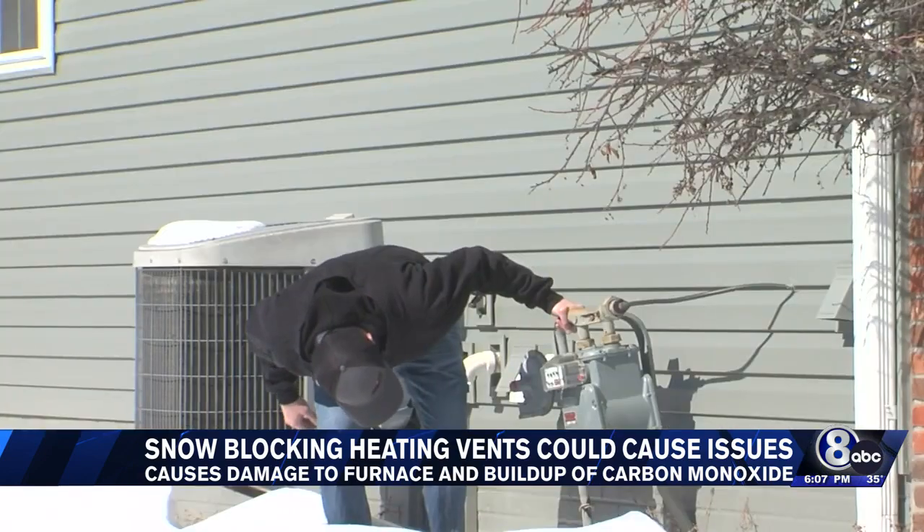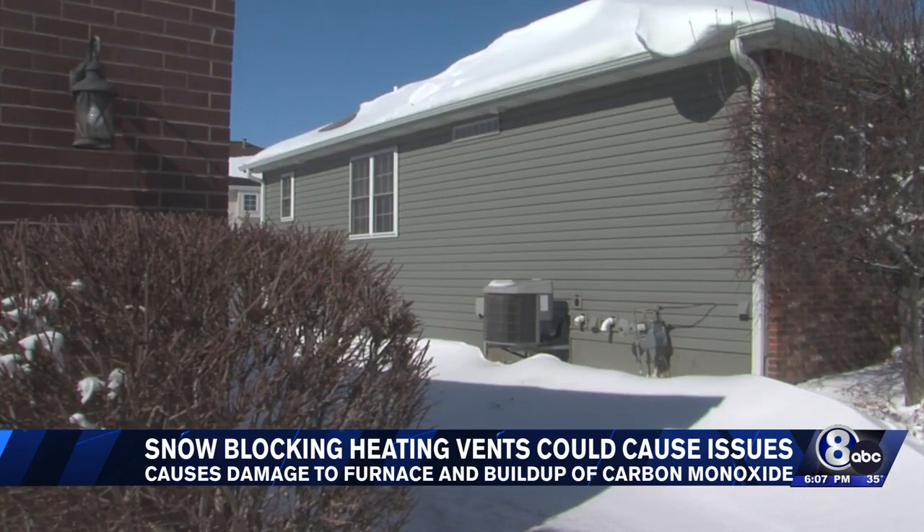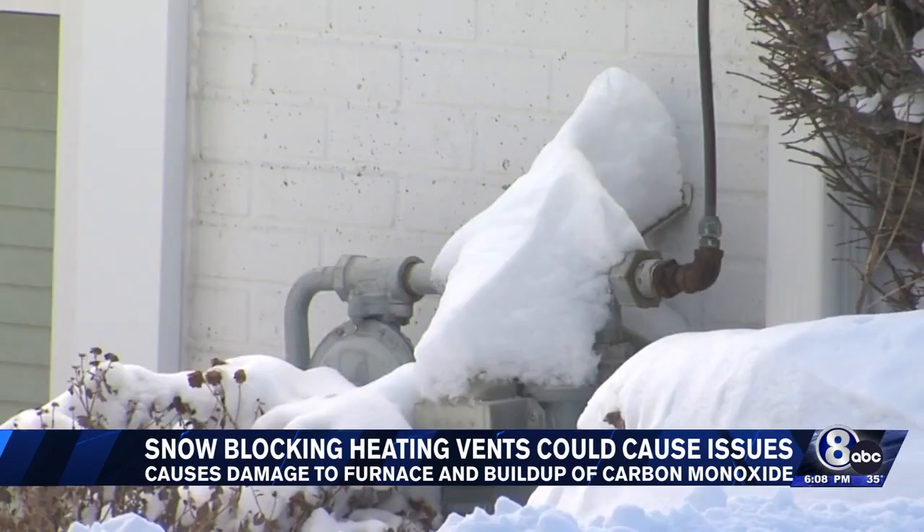Not clearing it all away could cause a gas leak. All vents should be cleared of snow and debris by at least a foot in all directions. If you smell natural gas, call Black Hills to have everything checked out.